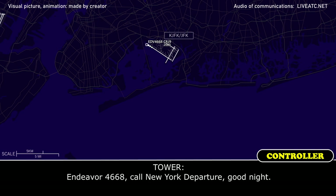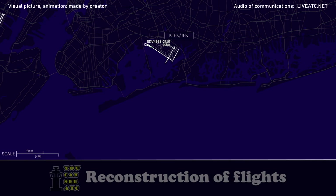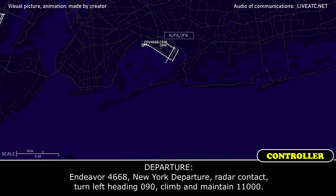Endeavour 4668, call New York Departure. Endeavour 4668, climbing out 2.4 for 5,000 on the squawk 4. Endeavour 4668, New York Departure, contact turn left by 0-9-0, climbing, 1-1-0.